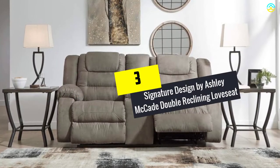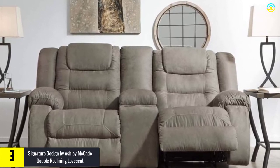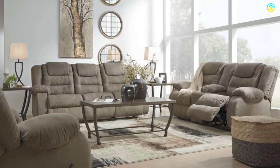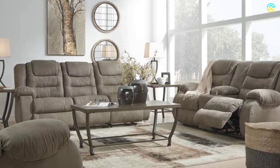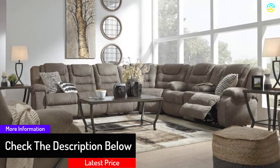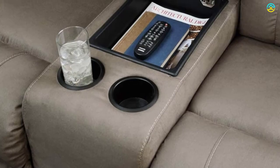At number three, we have the Signature Design by Ashley McCade double reclining loveseat. This popular recliner loveseat brand delivers great comfort, combining utility and plush comfort. It features a center console with cup holders for drinks and snacks, and remote storage so you don't need to get up frequently. It seats two people comfortably, with high-resiliency foam cushions wrapped in thick polyfiber, adding a style statement to your living room.